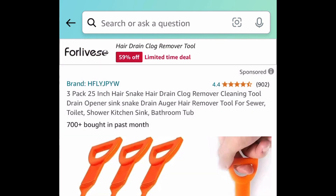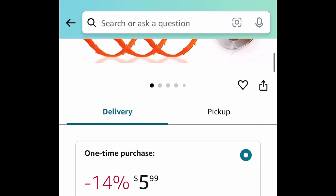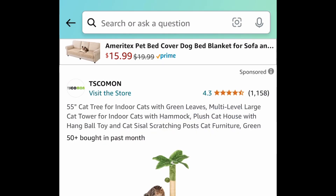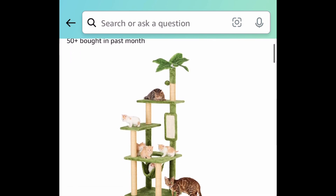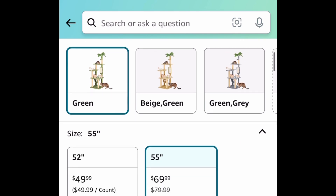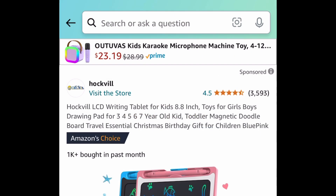Next is a three-pack of Hair Snake drain clog removers — priced down to $5.99, but put in that code and get all three for $2.99. Next is a 55-inch cat tree with amazing reviews. It's a large multi-level type and you get to choose from different colors. Instead of $70, get it for $34.99.